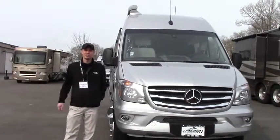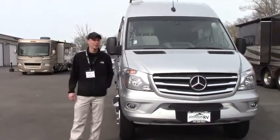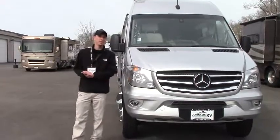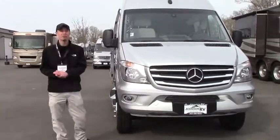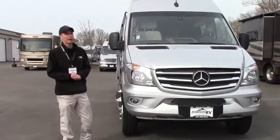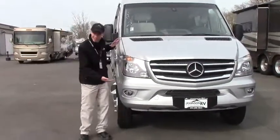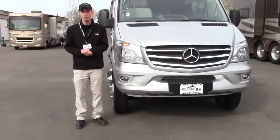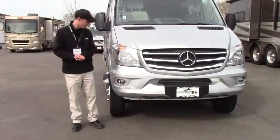Hey guys, thanks for joining me. My name is Justin and it is another gorgeous day here at Johnson RV Fife. We are the Northwest's largest premium pre-owned dealership. Next to me I have a treat — this is a gorgeous 2018 Winnebago Era, the 170A model. If you notice, it's sitting a little high. That's because this baby is four-wheel drive. We don't see a whole lot of these — they're rare in the country, but man, are they awesome.